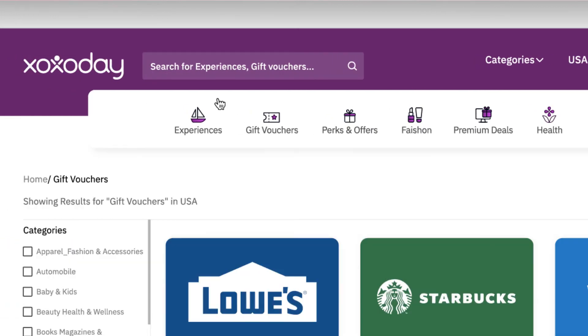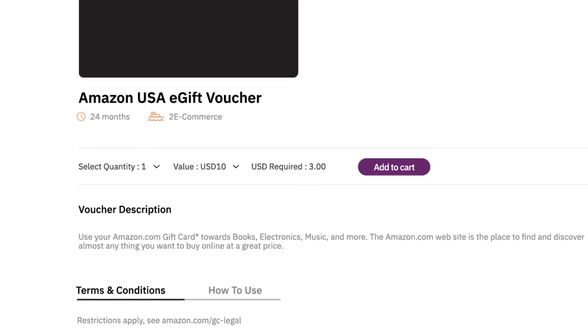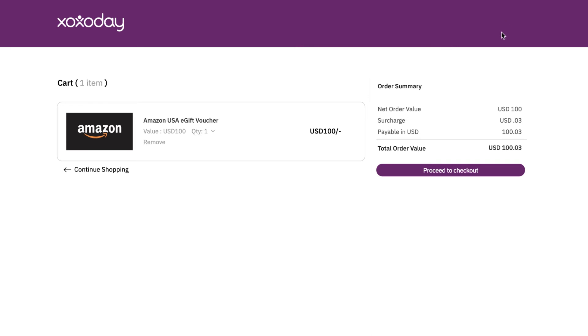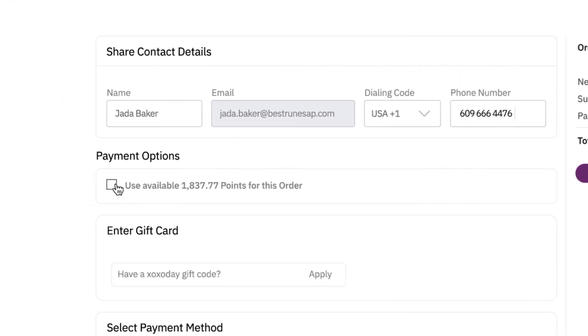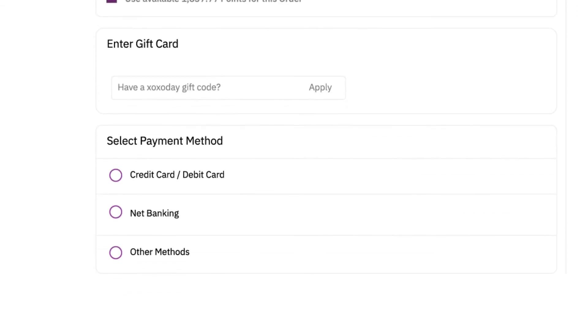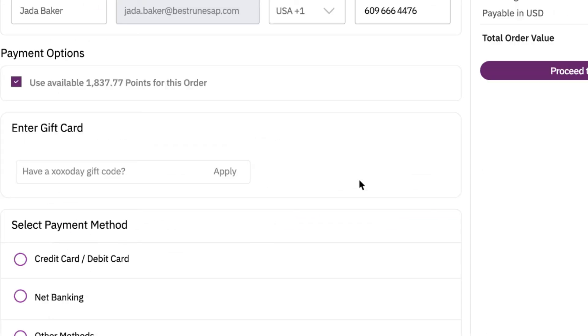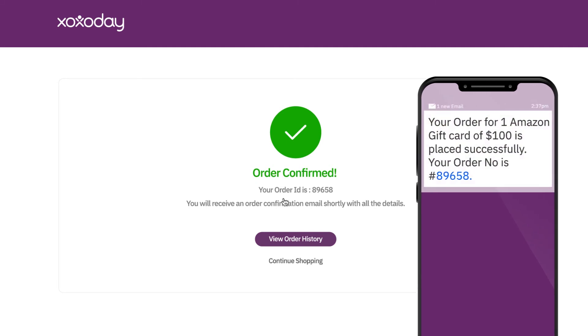Wish to redeem a gift voucher? Pick the voucher of your choice. Select the quantity, set the value from the drop-down, and add it to your cart. Enter your phone number. In case you wish to redeem a reward which costs more than the points available to you, there is an option of credit card and debit card to augment the points that you already have. OTP and multi-factor authentication makes it more secure. Submit, and it's done.